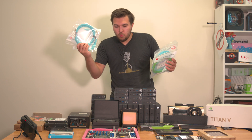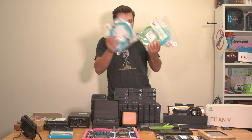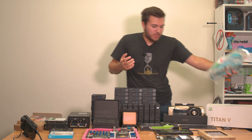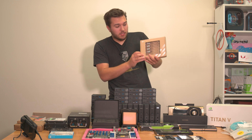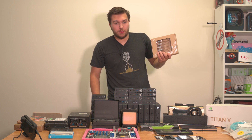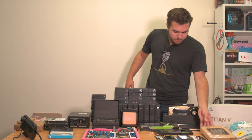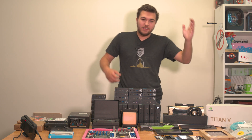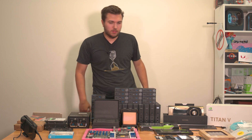Along with two 10-meter runs — all from fs.com, along with the SFP Plus fiber-optic transceivers to go with them. So we've got the highest-end multi-mode fiber that I could find, and the transceivers to go with them.